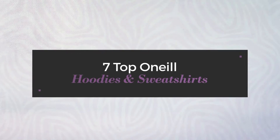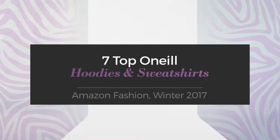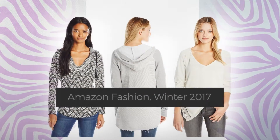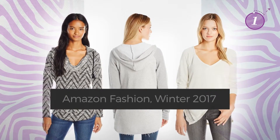7 Top O'Neill Hoodies and Sweatshirts. Amazon Fashion, Winter 2017. At any time, click the circle and get the details about your favorite hoodies.